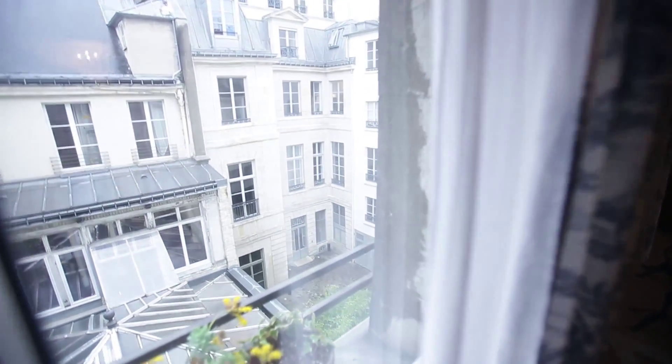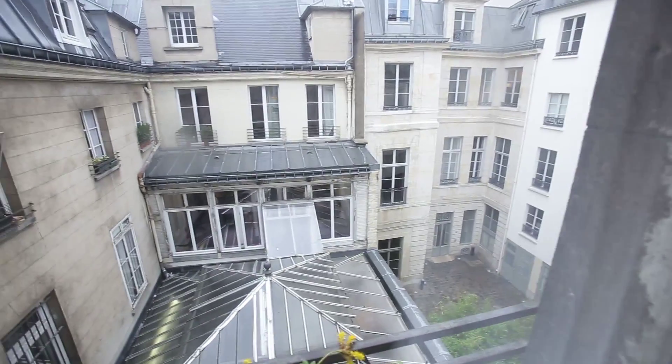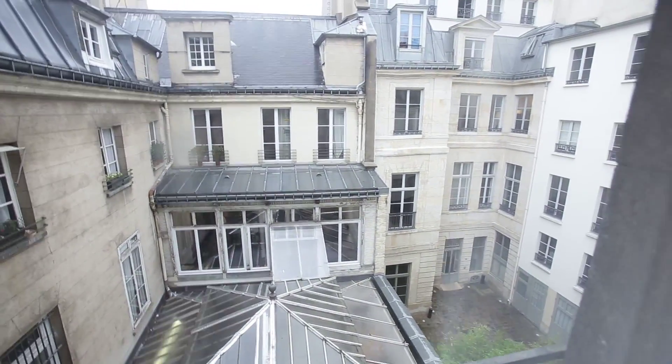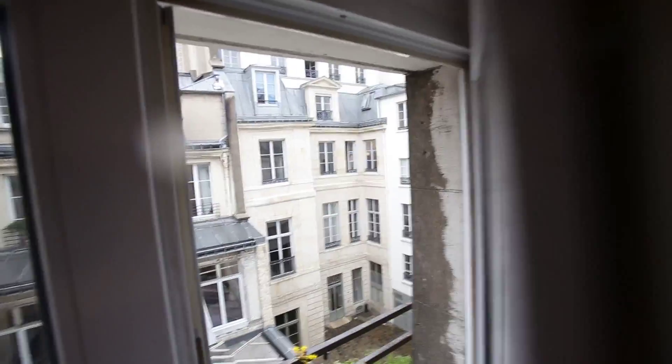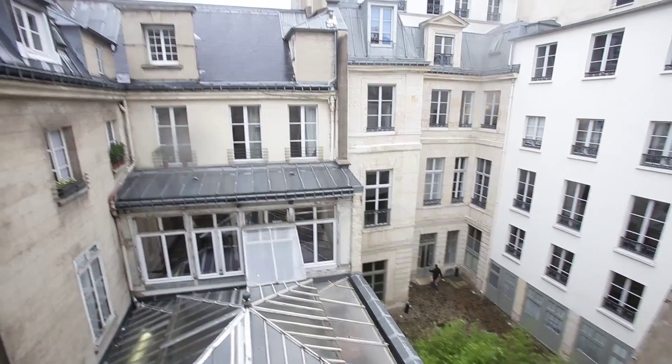All of the windows in this flat look onto the private courtyard. It's raining but I think I can show you anyway — you see, it's really quiet and really nice.